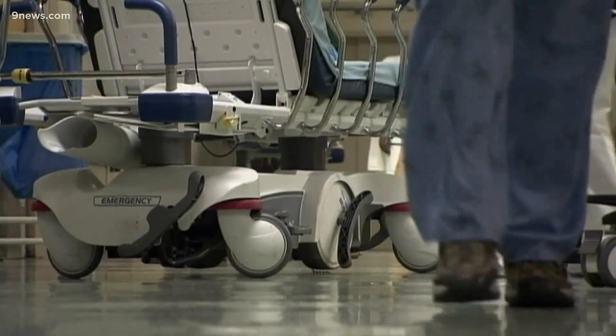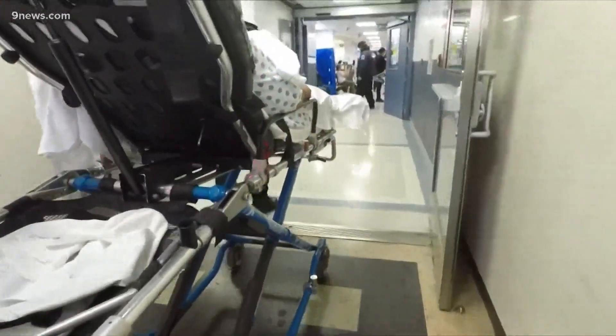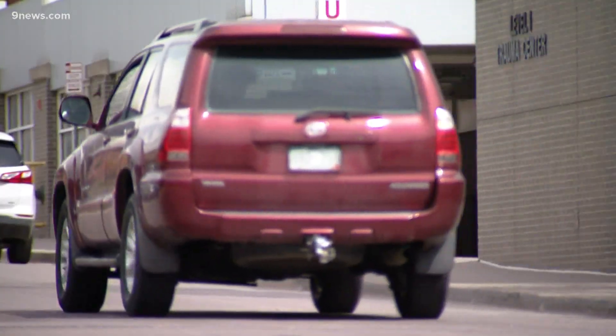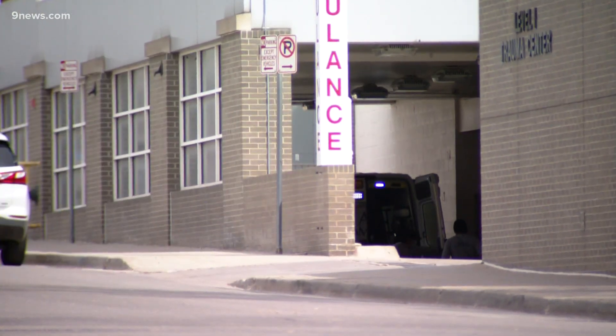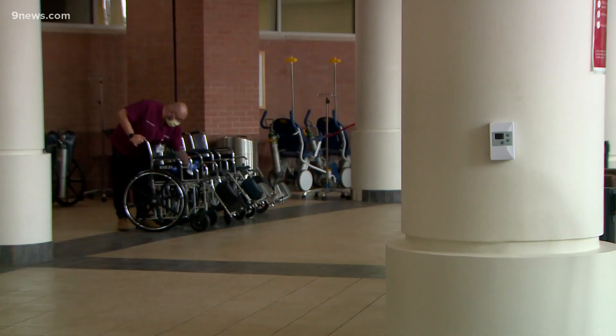The cost varies so much, even though it seems like a commodified service that they're providing. Earlier this year, the federal government started requiring hospitals to post their out-of-pocket prices for procedures so people could essentially shop around, which Katie Salmon learned is not an easy task.